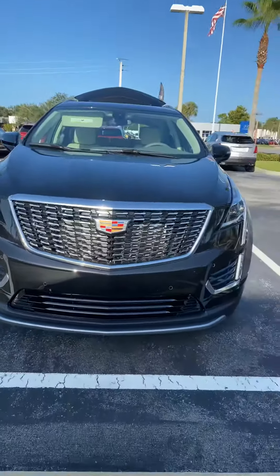Hi Richard, I'm Reena with Richie Cadillac here in Daytona Beach. I understand you have some interest in a Cadillac XT5 — let me take a short video of one for you.